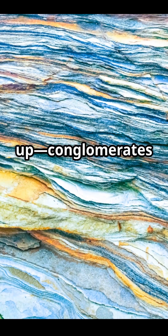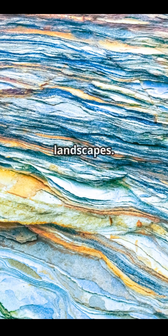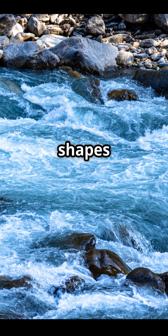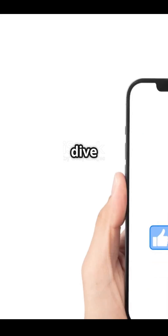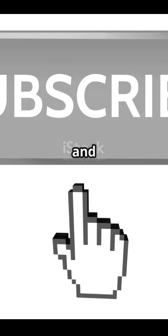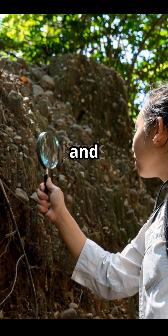To wrap it up, conglomerates are like nature's mixtape, holding together bits and pieces of ancient landscapes. They form in high-energy environments, come in all shapes and sizes, and might just hold some geological secrets waiting to be cracked open. If you liked this deep dive into the world of conglomerates, hit that like button, subscribe for more Rock Talk, and I'll see you next time here on Jersey Orr. Keep digging, keep questioning, and keep rocking!